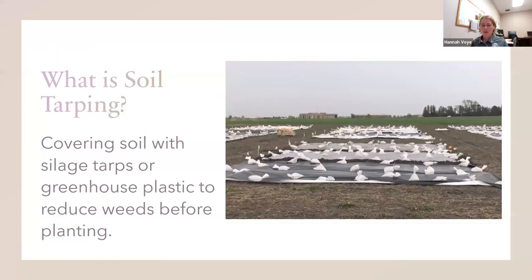So first of all, what is soil tarping? It's kind of what it sounds like — it's covering soil with silage tarps or greenhouse plastic in order to reduce weeds before you plant. As you can see in these photos, they're secured by sandbags and they can also be reused for multiple years. Usually you'll want to wash off your greenhouse plastic so that technique can work the best that it can.